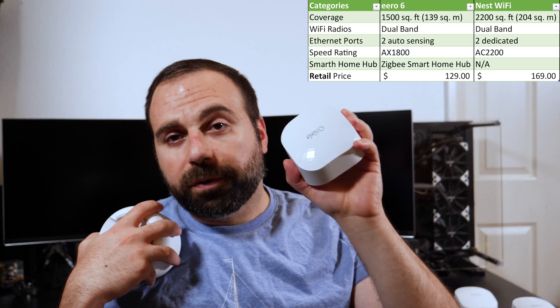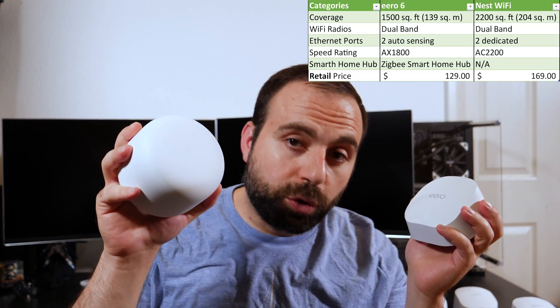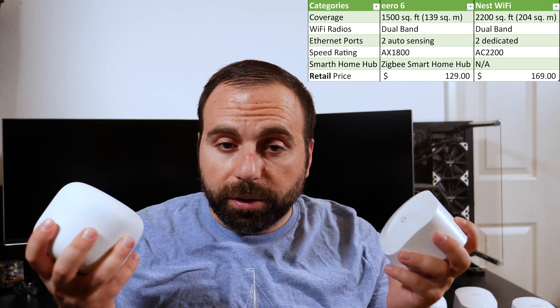Starting off with the Eero 6 — the Eero 6 is made by Amazon. These are both mesh Wi-Fi routers, but the Eero 6 is a wireless AX router and the Nest Wi-Fi is a wireless AC router. Wireless AX is the latest Wi-Fi standard; wireless AC is the previous generation. The Eero 6 is designed to cover up to 1500 square feet (139 square meters), while the Nest Wi-Fi covers up to 2200 square feet (204 square meters).